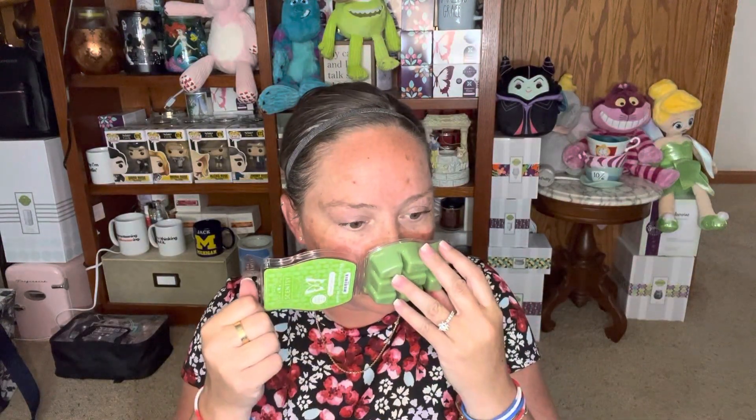Then we have three brand new wax bars. The first one is Pineapple Dragon Fruit, like the soap. It smells good — this is making me excited to open all the windows. It definitely smells like lemon and pineapple. It's fruity and fresh. I'm excited about these.